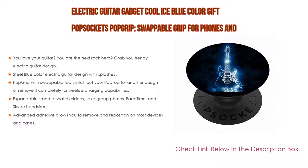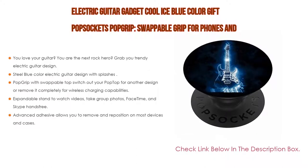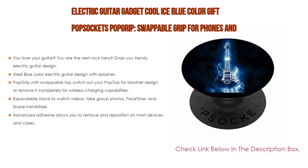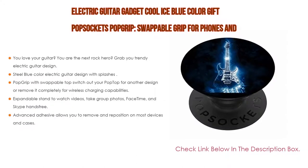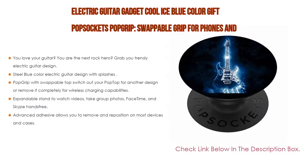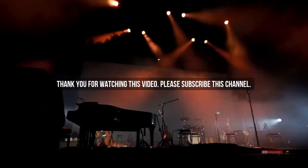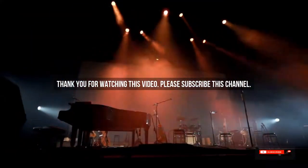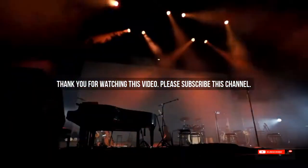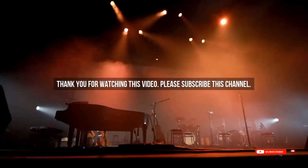Also, pop grip with swappable top — switch out your pop top for another design or remove it completely for wireless charging capabilities, not compatible with Apple MagSafe wireless charger or MagSafe wallet. As well as an expandable stand to watch videos, take group photos, FaceTime, and Skype hands-free. Advanced adhesive allows you to remove and reposition on most devices and cases. After watching our short list on best guitar gadgets, you may have a clear understanding of which one you should buy. Check the description below for the mentioned product links. Thank you.